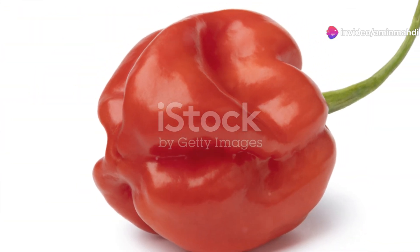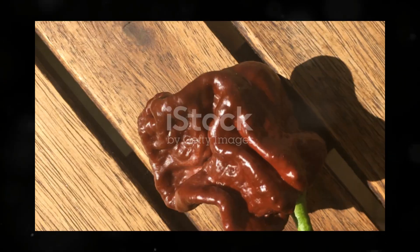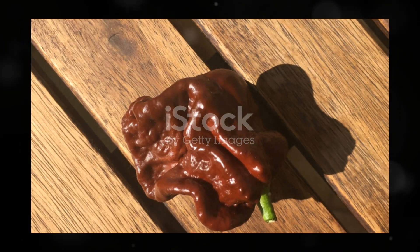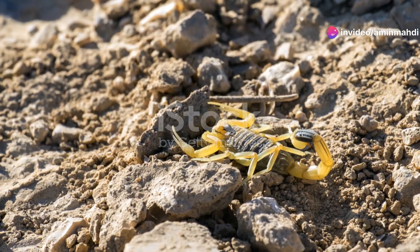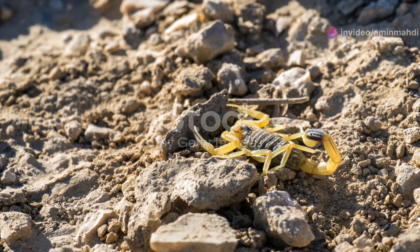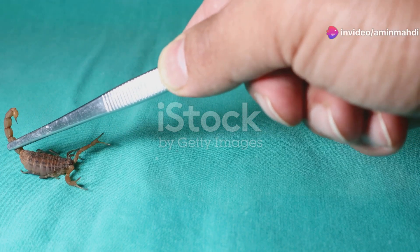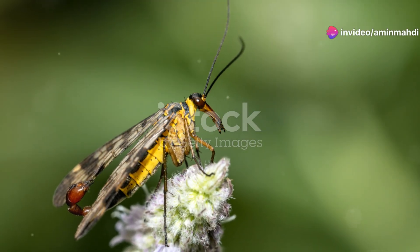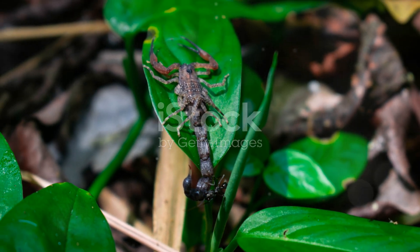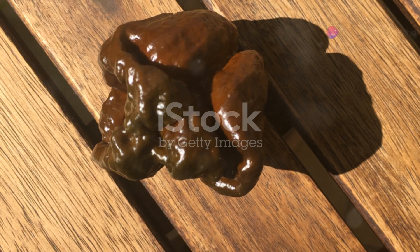Interestingly, the emperor scorpion glows a vibrant blue-green under ultraviolet light, a phenomenon known as fluorescence. The purpose of this fluorescence is still debated among scientists — some theories suggest it may help in communication or camouflage, but the exact reason remains a mystery. The emperor scorpion's docile nature and relatively mild venom have made it a popular choice in the pet trade, though these creatures are wild animals and should be treated with respect and caution.